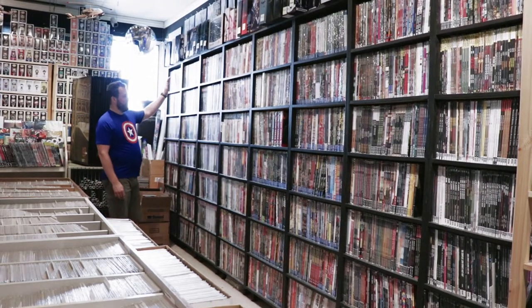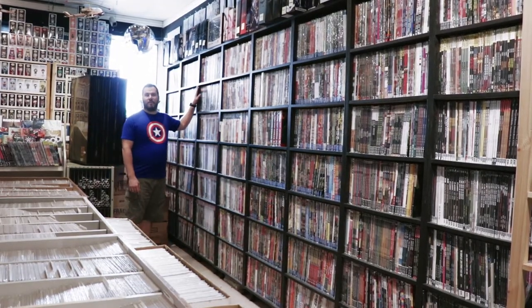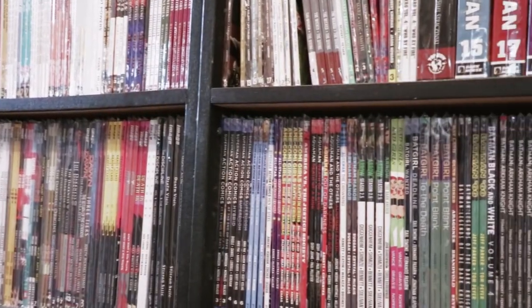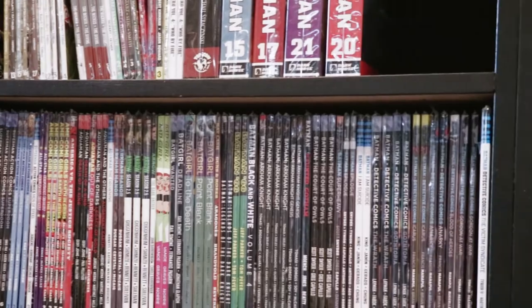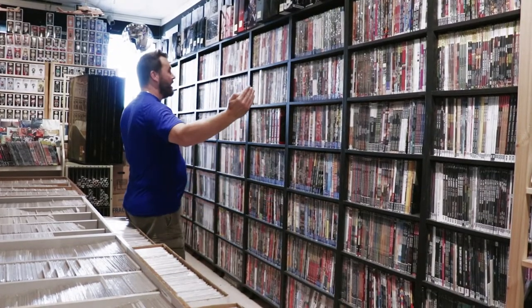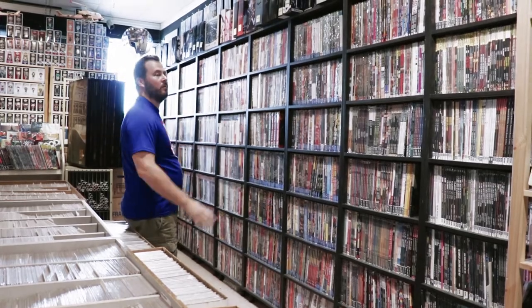This next section, which we turned a few years ago, is the wall of graphic novels. I think it looks really awesome. It goes from Marvel to DC, Dark Horse, Image, IDW — and it gives you a nice wide area to look at what you want to find.